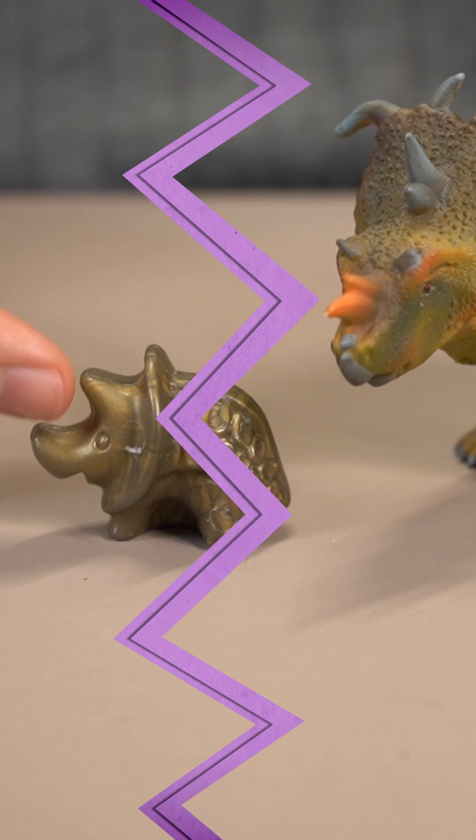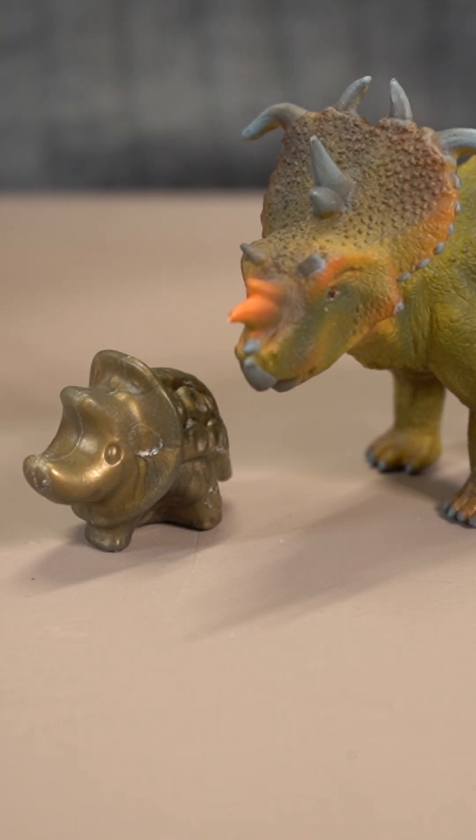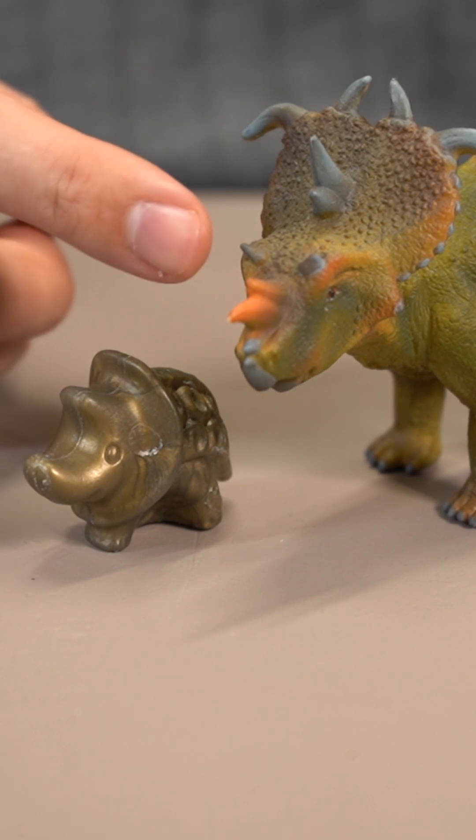Plus, it's got this parietal spike, just like Pachyrhinosaurus, in the middle of the frill, while the brows had just these reduced little bosses, which this toy portrays as spikes.